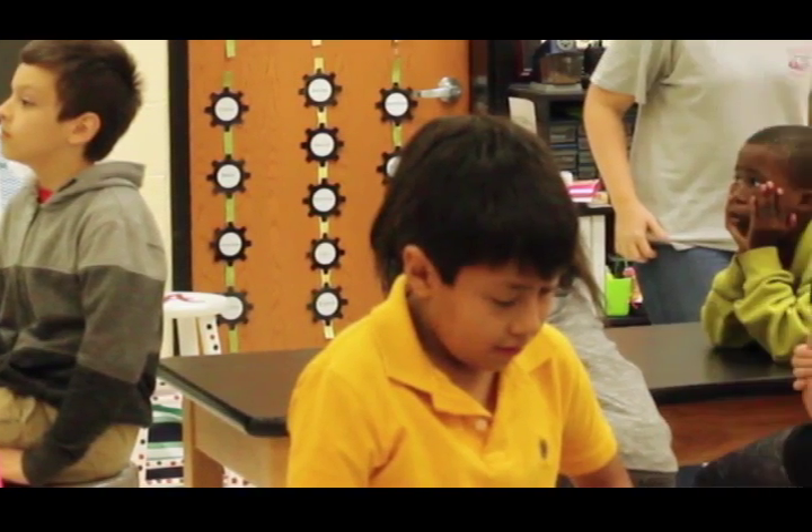The principal and the administrative staff have been very supportive with STEM. They are in my room every day checking on me, making sure if I need anything, wanting to see how it's going. Every time I send out a tweet of what's going on in my room, they will retweet it to make it known. They love finding out what the students are working on.